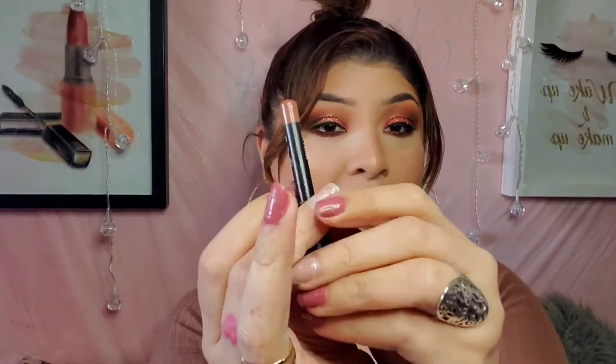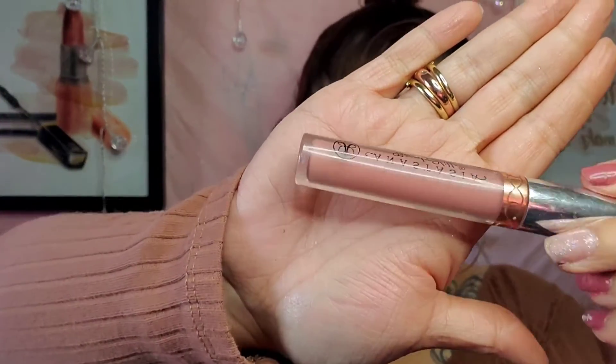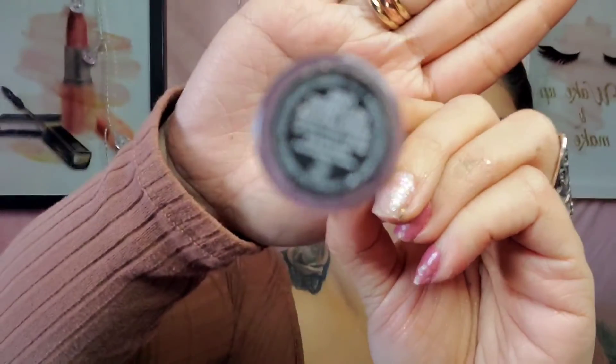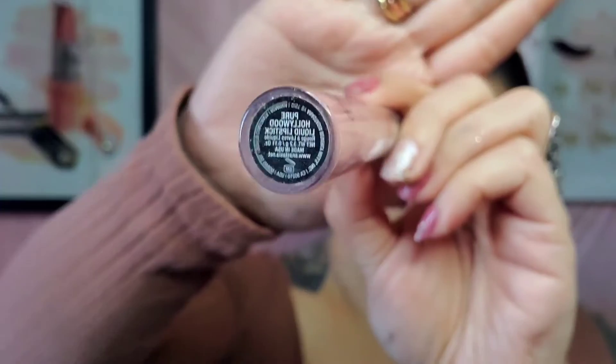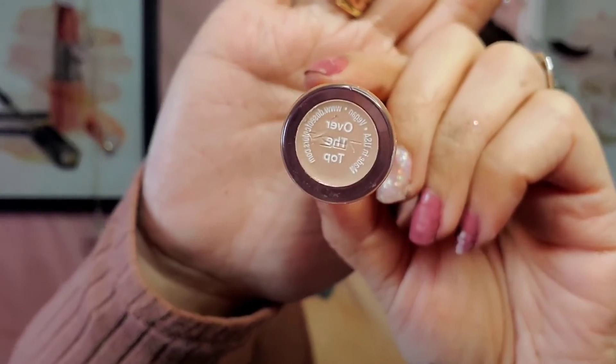And then for my lips, I went ahead and used this Morphe Liner in the color Sweet Tea — shout out to Jenny69 for putting me on. For the lipstick, I actually went ahead and used an oldie but a goodie: Anastasia Beverly Hills in the color Pure Hollywood. And then I went ahead and topped it off with this Dose of Color, which is part of the Desi and Katie collection, in the color Over the Top. I've used it a lot with most of my nude lipsticks because it's so good.